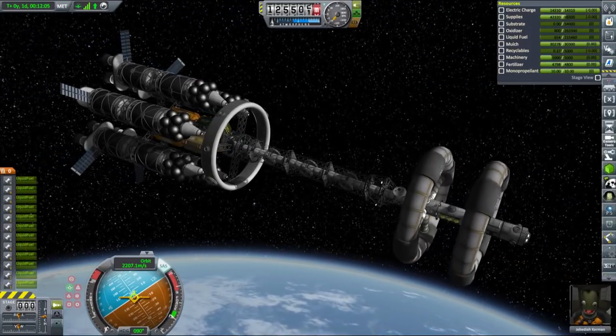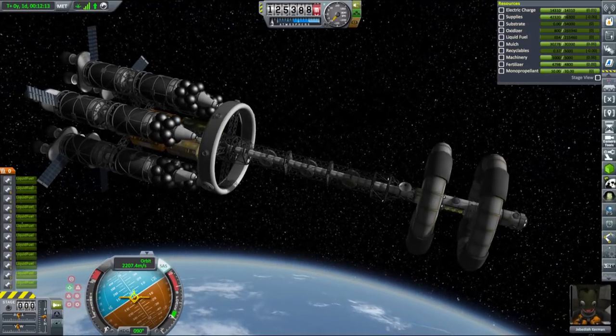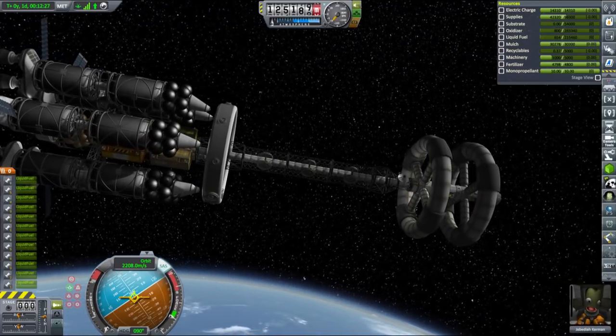Let me sum up our current situation. We have the Charon freighter in a roughly circular 125 km orbit with Jeb on board but without any fuel left, and three pieces of the Flame Leviathan scattered in an 80 km circular orbit but full of fuel.